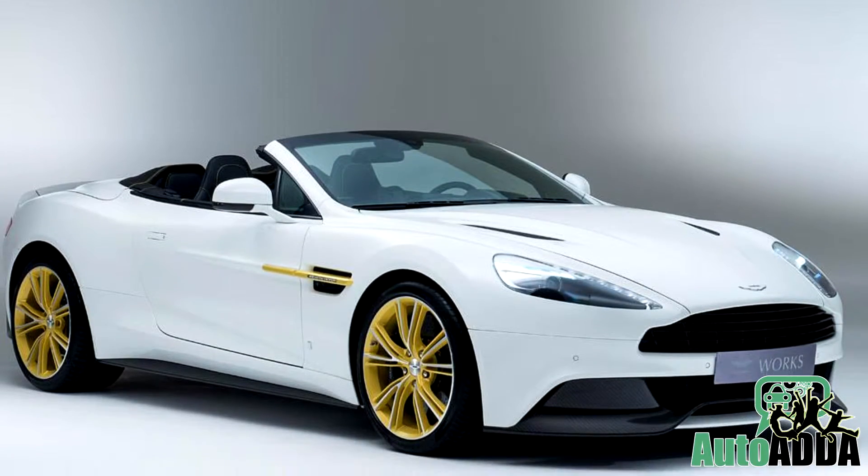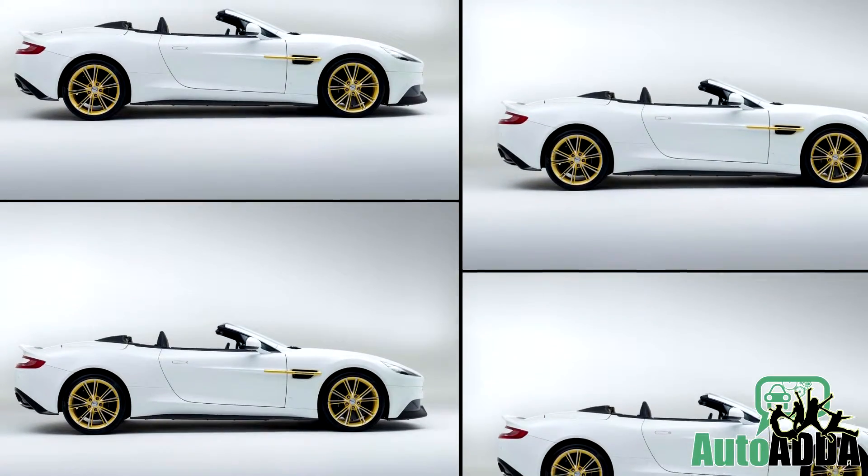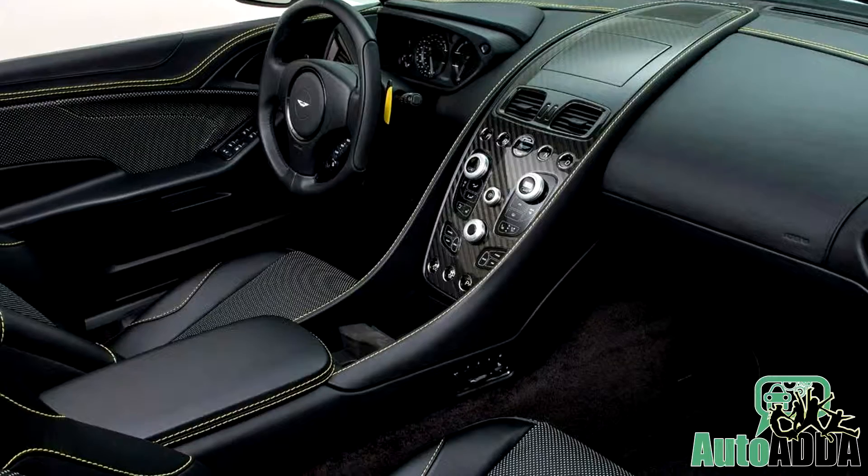Under the hood, no changes have been made. The stock drivetrain of a 6-litre V12 is carried forward with an 8-speed automatic gearbox.